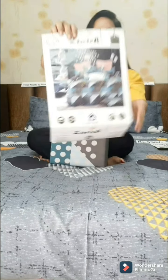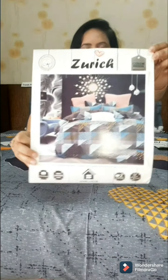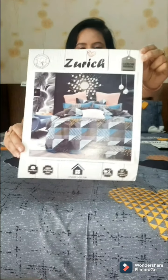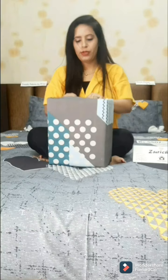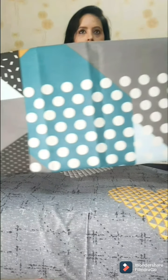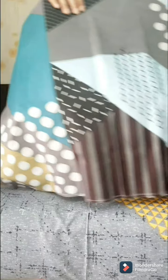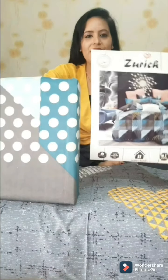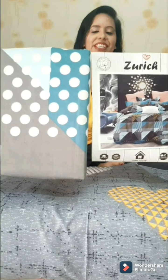This is our white sheet — we have brought this in geometrical printing. It is very beautiful and very trendy. I will open it up and show you. It will be very beautiful with multiple colors — a dark and light combination. It features geometrical printing with beautiful color combinations. This is today's fixed design with this printing and color combination.